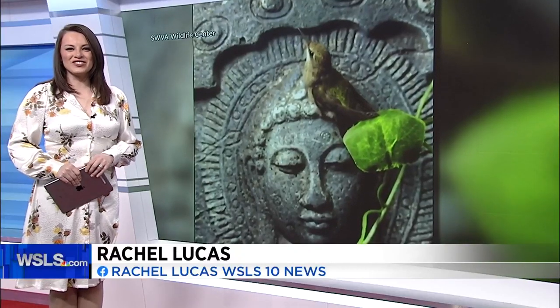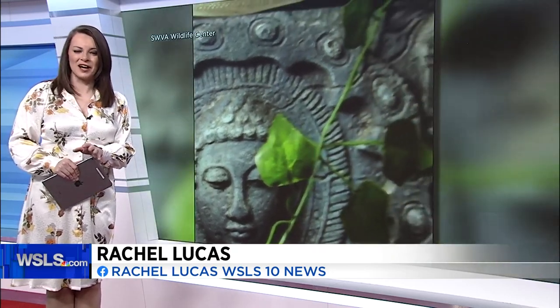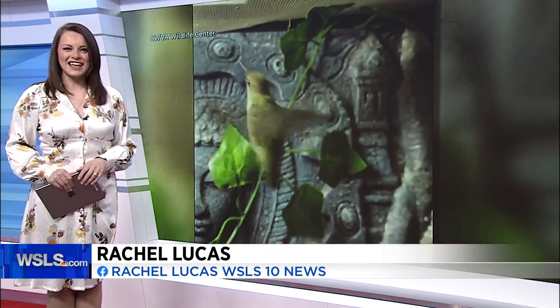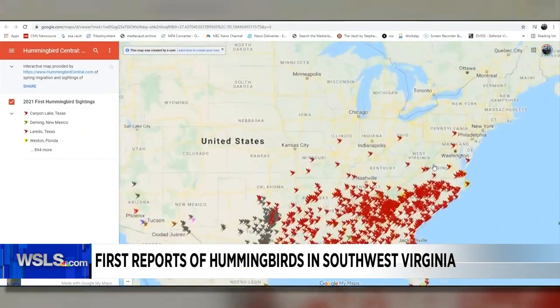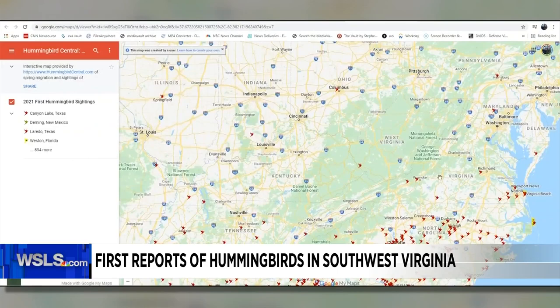Bird lovers, get those feeders out. We've gotten the first reports of hummingbirds here in Southwest Virginia as they're making their migration back to the states. Here's the 2021 hummingbird spring migration map. We've got a link to this on our website, WSLS.com.